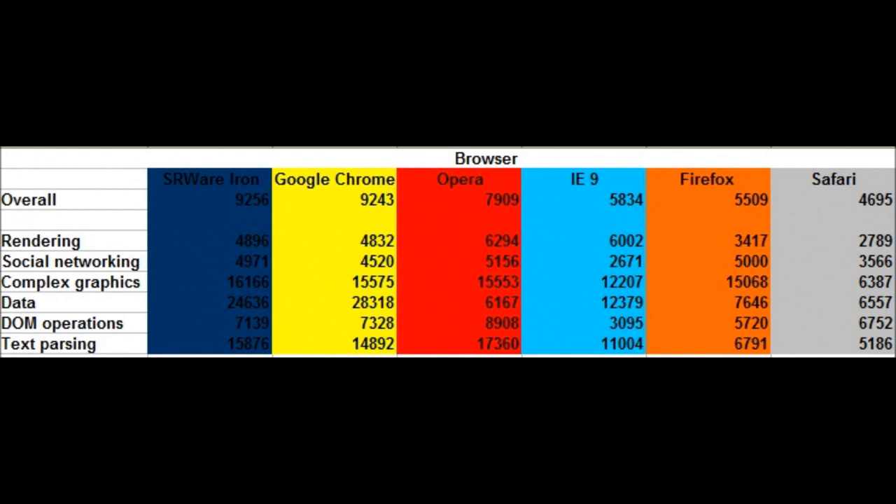Here is an Excel spreadsheet that has all of them side-by-side. You can see that most of the modern browsers can do complex graphics pretty well — SRWireIron, Google Chrome, Opera, IE9, Firefox — most of them. The only ones really lacking are Safari and IE9 in a lot of places.